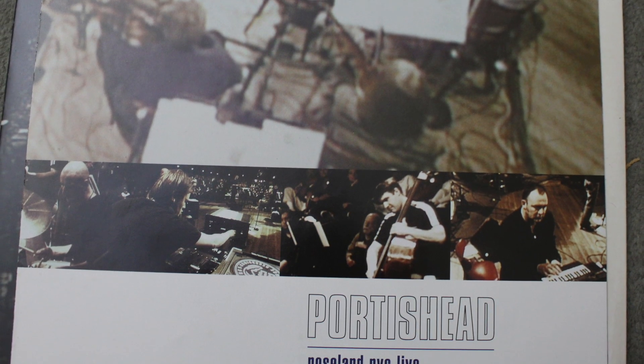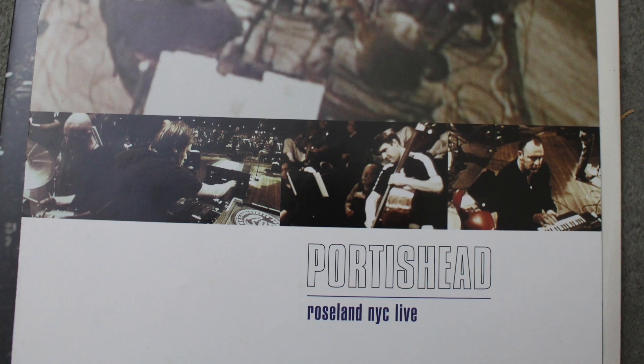The first album I've picked is one I got quite big on Portishead back in the late 90s. I didn't get their first album — I think it was called Dummy — for some reason I never got that. I do have some of the singles on 12-inch from it, and I did get the second album. Then this came up — this was quite an unusual release: Roseland NYC Live.